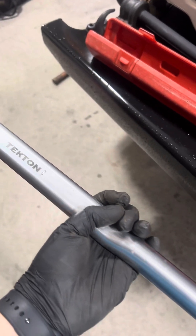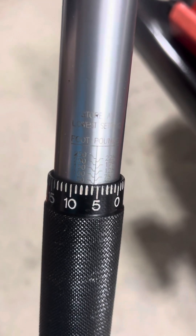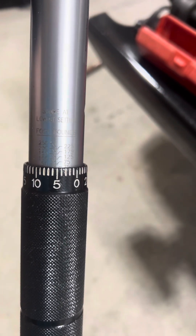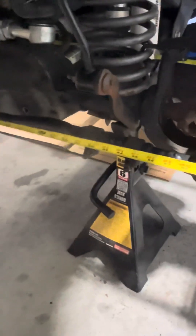We've got the Tecton torque wrench here set to 55 foot-pounds. We'll go ahead and tighten these down and it'll be good as new.